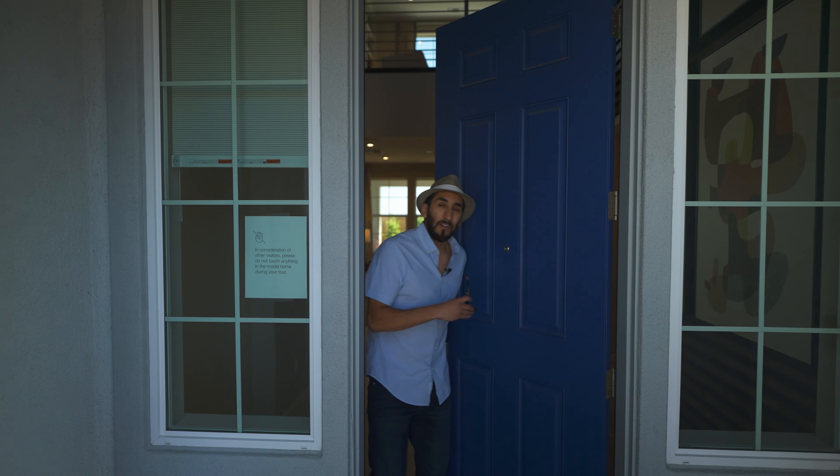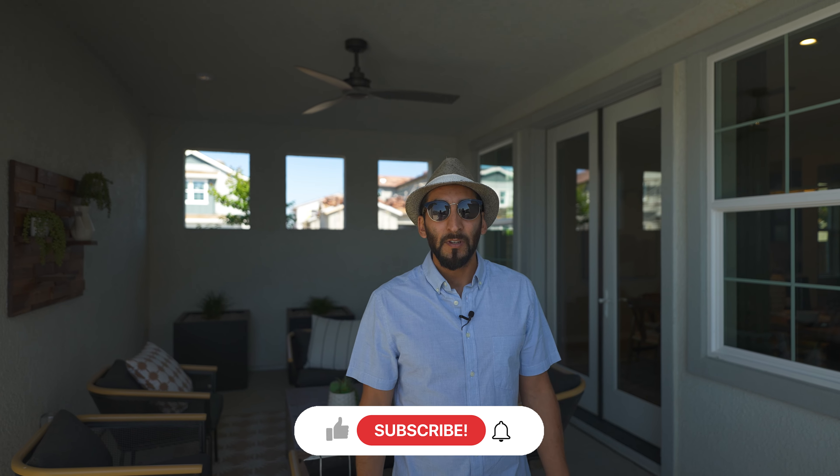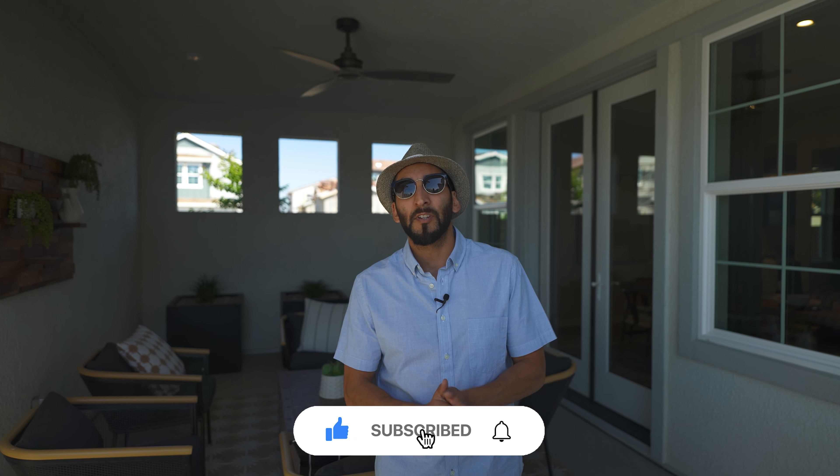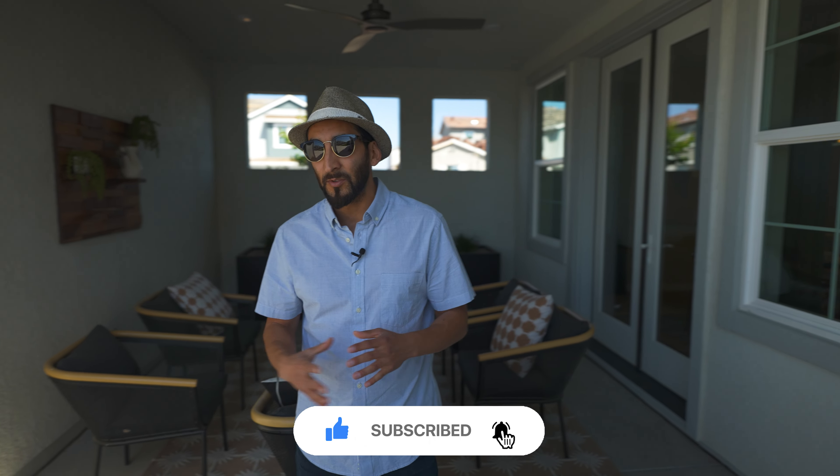Alright, that wraps up this tour. Quick recap: this is a great house for a large-sized family, especially if you want to configure up to six bedrooms. I really like the courtyard — more spots to chill, and you can add cool things for the family. Make sure you subscribe if you want to see more videos. If you want an exclusive VIP tour, contact Mark or me — it's really competitive right now but we're on top of it, making sure you get the best bang for the buck. Until next time, see you soon.